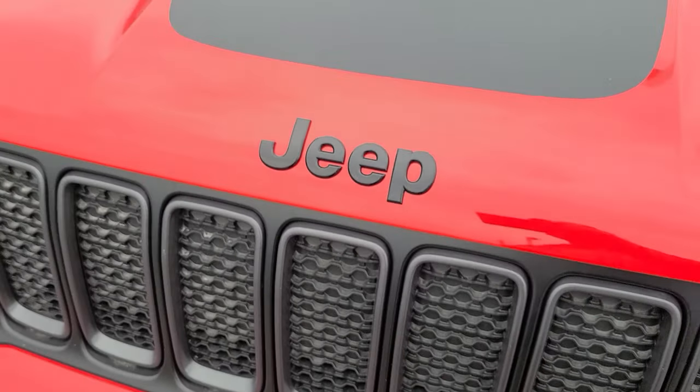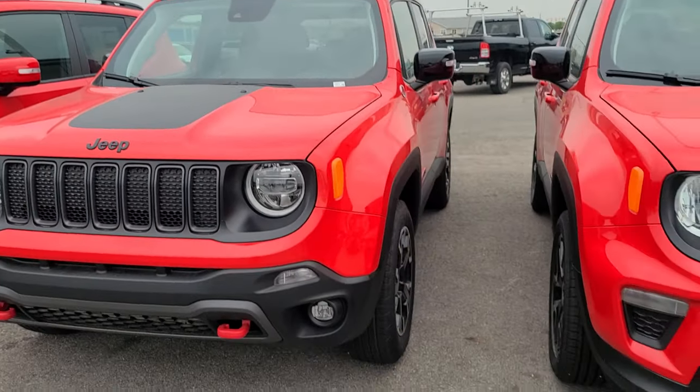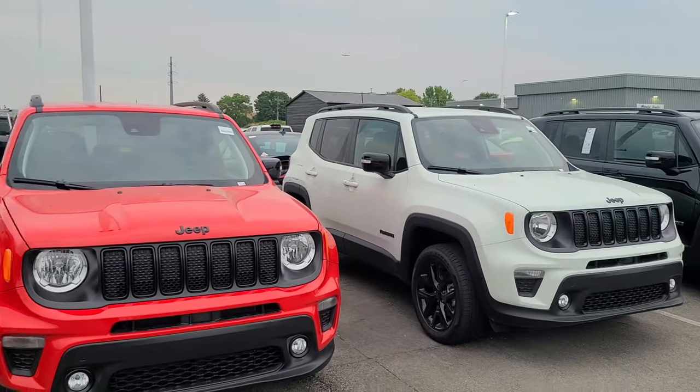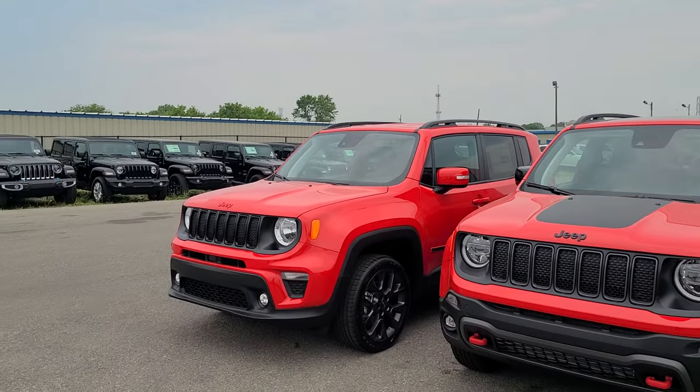Hello and welcome. I'm on the lot at Jeep, and Jeep recently said they have two years worth of Renegades sitting around — 700 and something days, 600 something days. I thought, let's come out and look at all these Renegades and see why are they sitting around, why aren't people buying them?